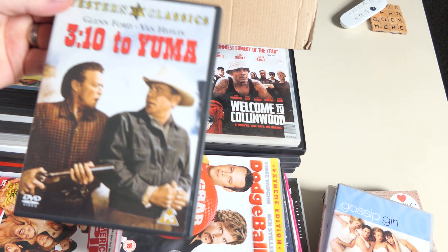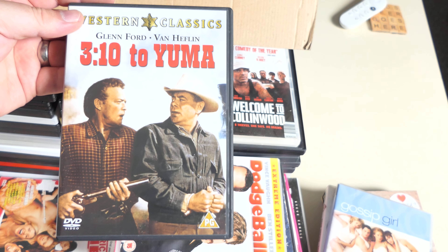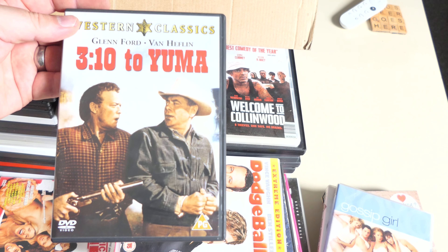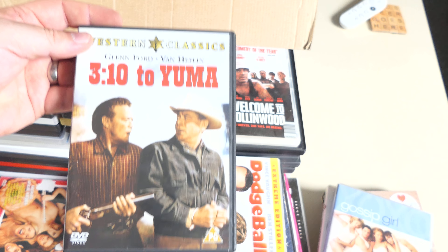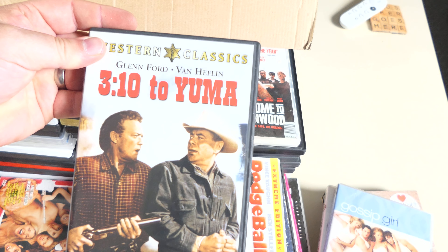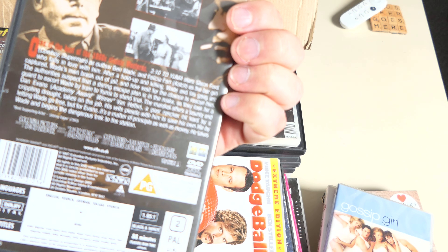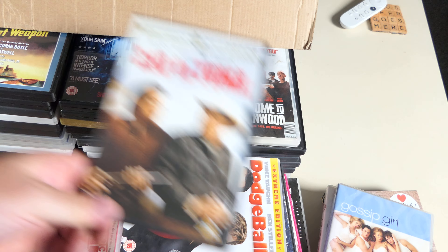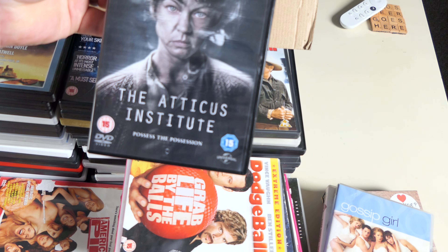310 to Yuma — the classic original! Brilliant. I have the remake with Russell Crowe and Christian Bale — great movie. I haven't seen the original but Glenn Ford can do no wrong in my book. Fantastic — the disc is there. Wonderful. Doesn't need a big Blu-ray at all.